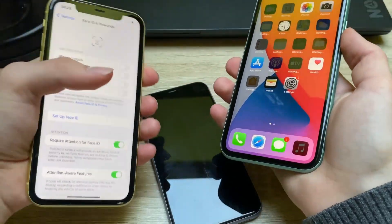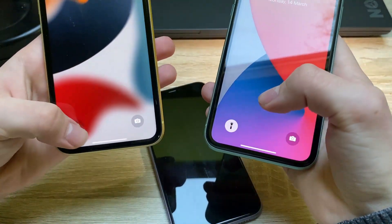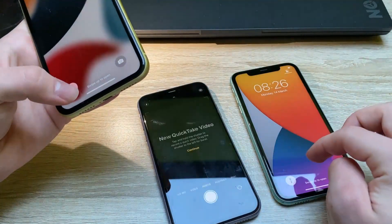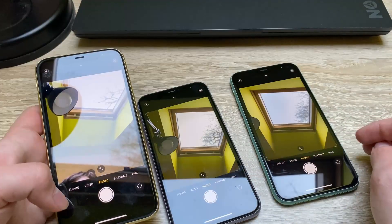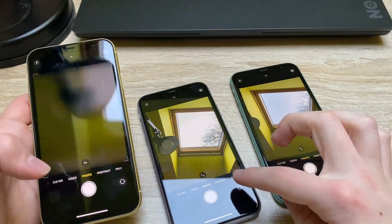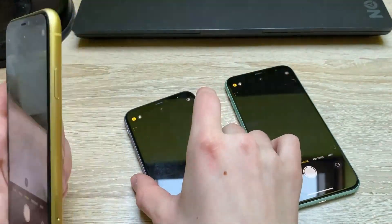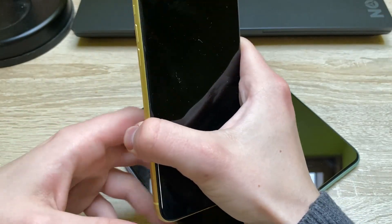So as you can see, all of the phones are fully functional. Let's also test some different things — the flashlight is working on this one, and this one too. Let's try out the cameras — they're working. The front-facing cameras are working fine. The rear cameras are all working as well — all working, and this one too.